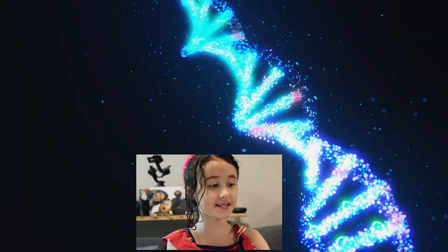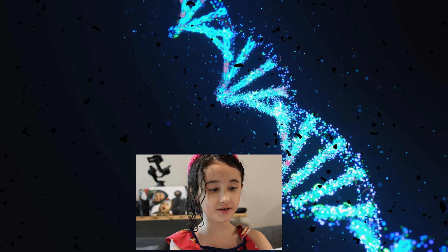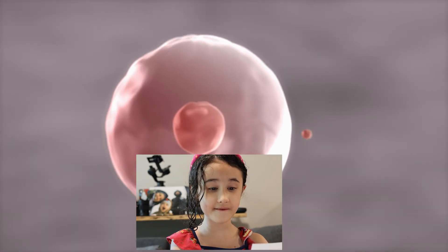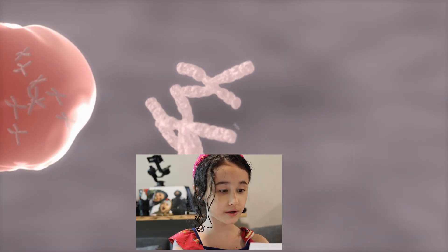Oh DNA, DNA, what can you mean? You're the code that makes us, you're the recipe. In every second, in every living thing, you are a blueprint of life — what a joy you bring.